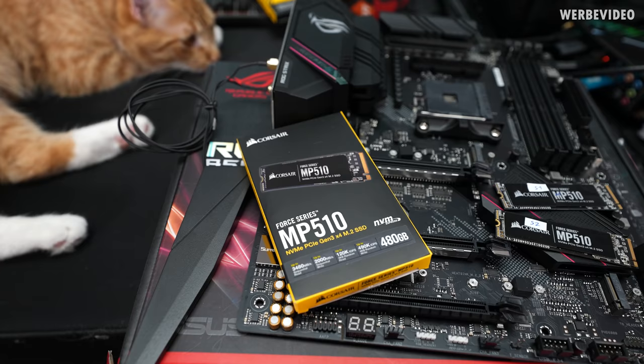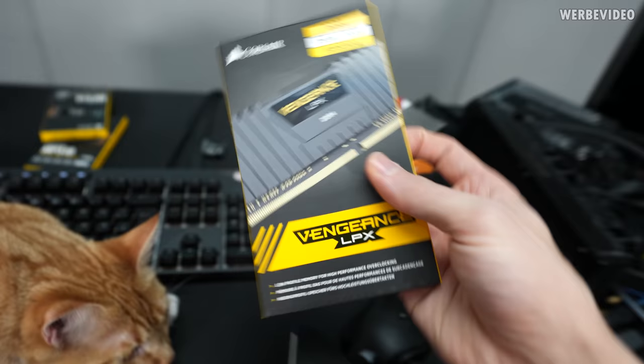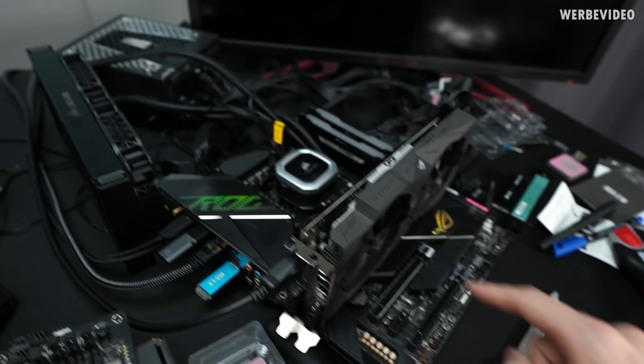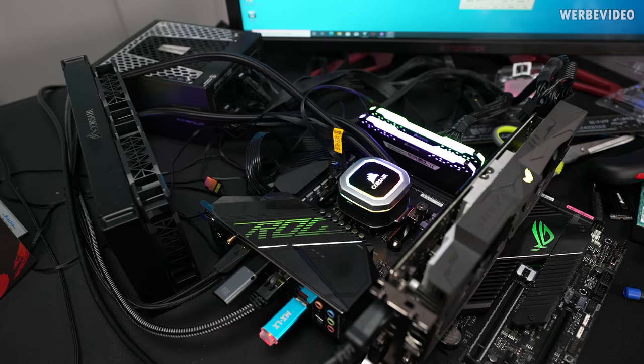Obviously we will also need some SSDs for our testing OS. I prepared three MP510s from Corsair — thanks to Corsair for sponsoring those SSDs and also the memory modules. I got three kits at 3200 MHz and 16 GB, but that's absolutely fine. We're only going to 2D stress test the CPU, so that is absolutely sufficient. The third SSD is currently sitting inside the Dark Hero system where I've been pre-testing the CPUs.